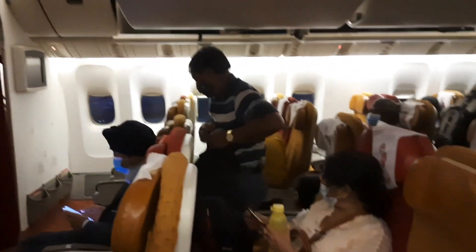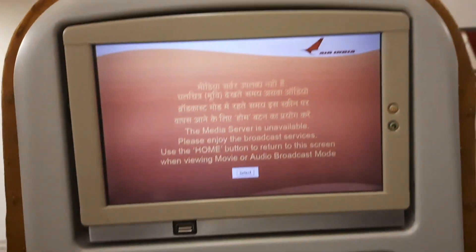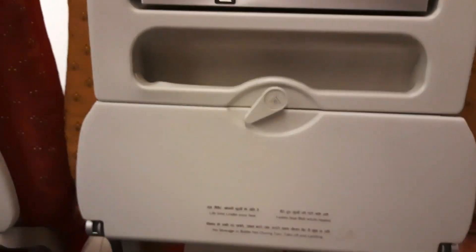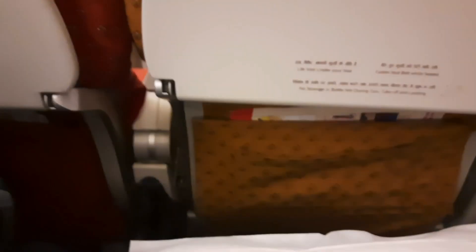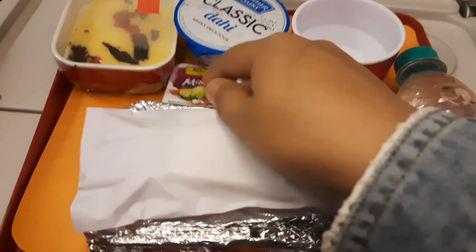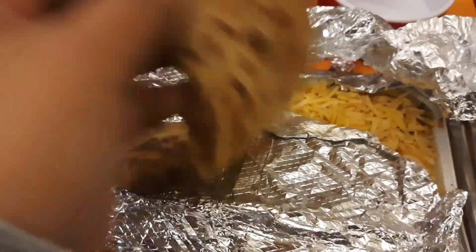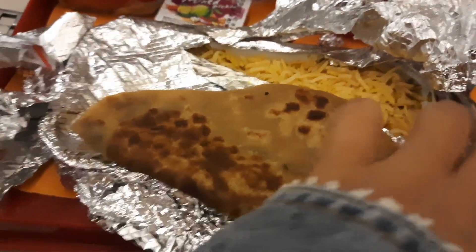This is how it looks inside the airport. On the international flight we have a TV screen, we got a pillow, and we also got a dinner. The dinner looks like this — we have paratha and we have chicken biryani, and inside the rice there is a chicken piece.